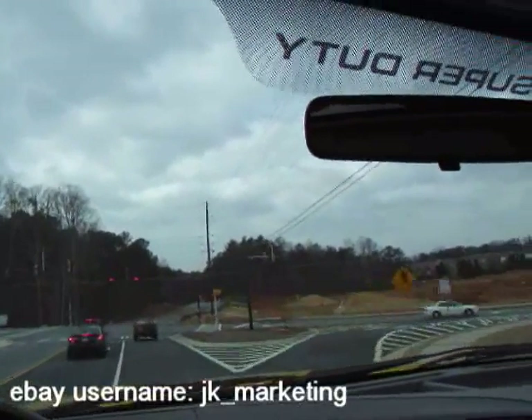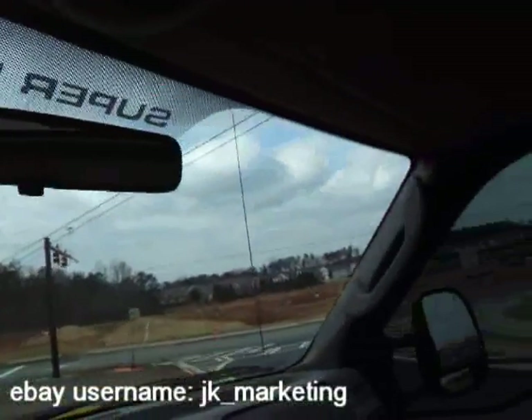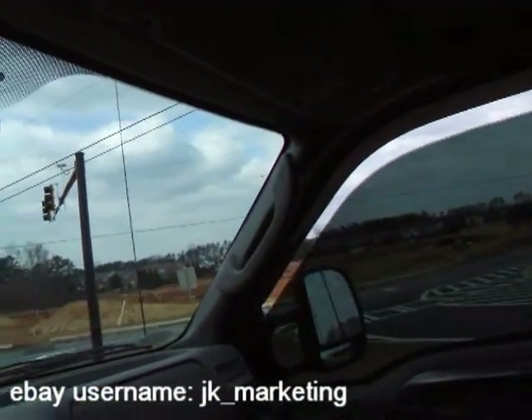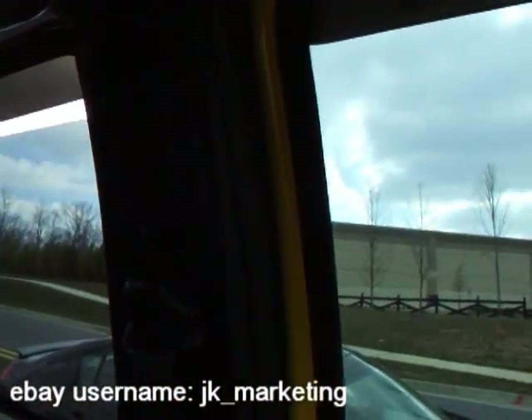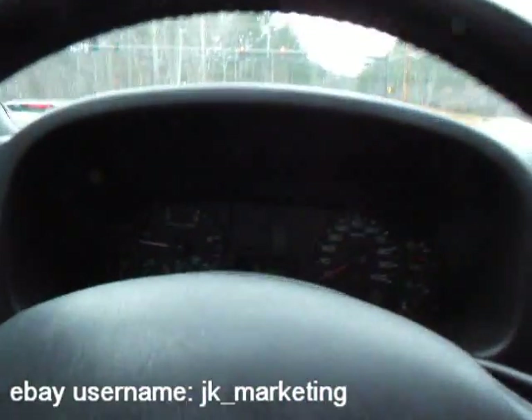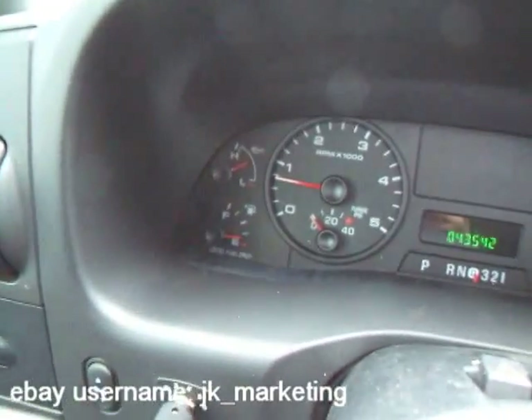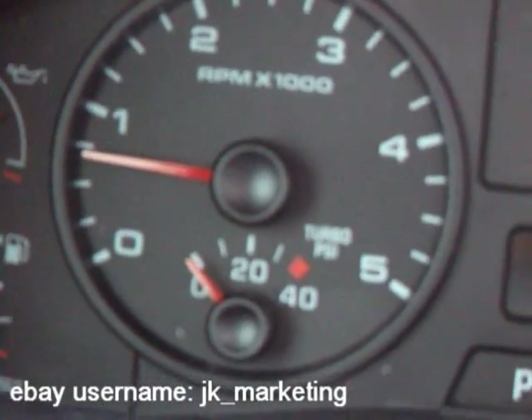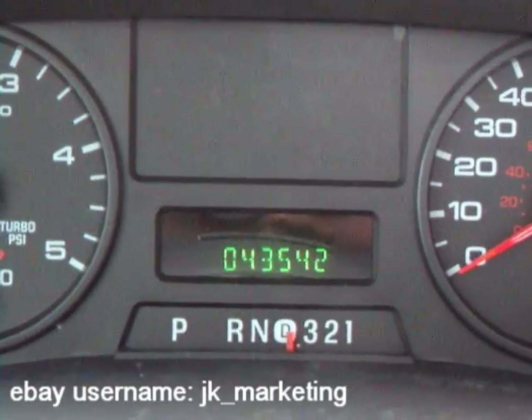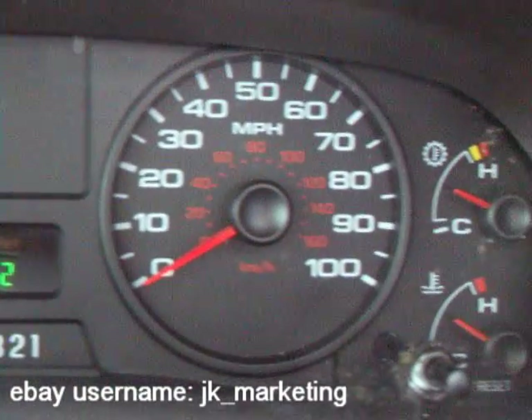I tested both power seats — they all work. All of your power windows operate properly. There are no warning lights. Your oil pressure is exactly where it needs to be. Look at those miles — everything's just the way it's supposed to be.